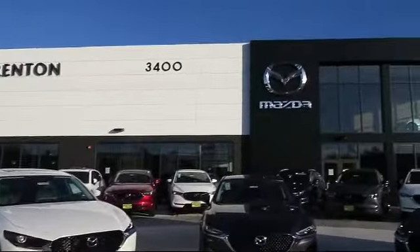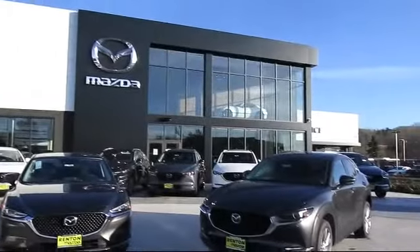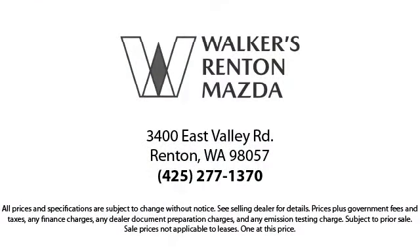Walker's Renton Mazda is the place to buy your next vehicle, so come in today and allow us to demonstrate our commitment to excellence. Walker's Renton Mazda: real value, real people, real simple.